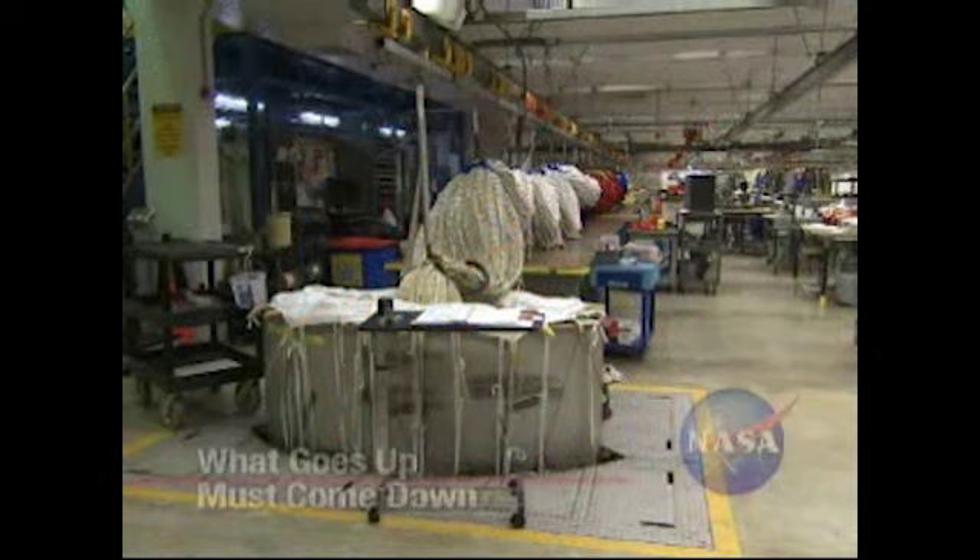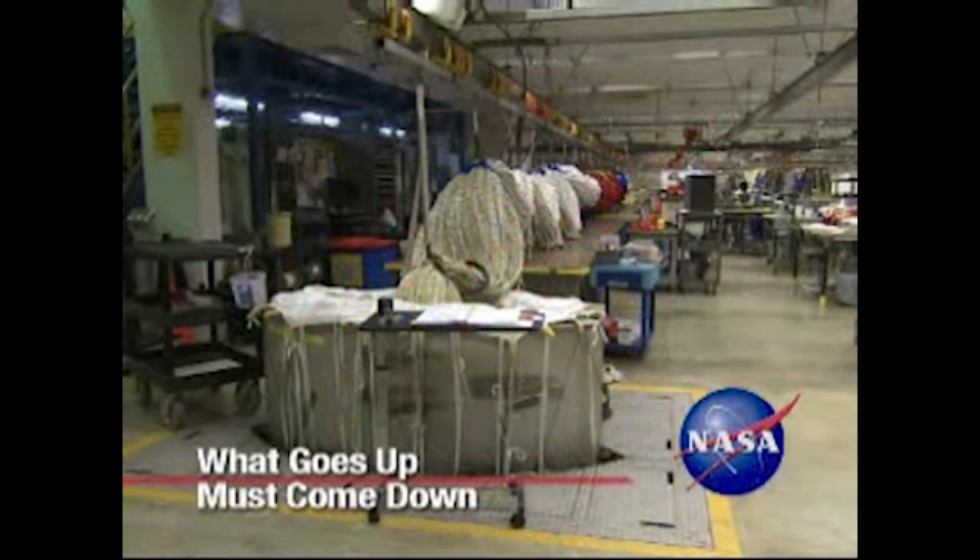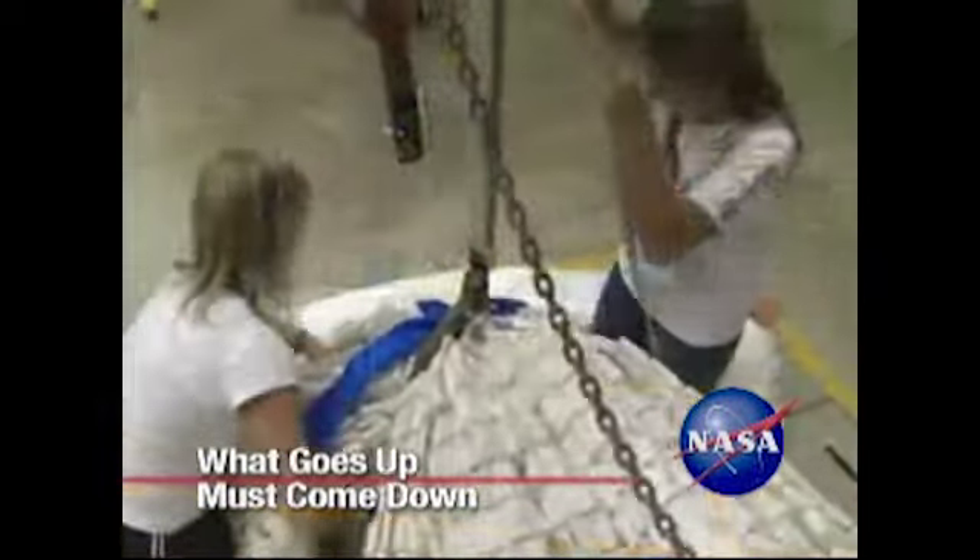At the Parachute Refurbishment Facility at NASA's Kennedy Space Center in Florida, booster recovery parachutes are being prepared and packed for the Ares 1X flight test targeted for the summer of 2009.